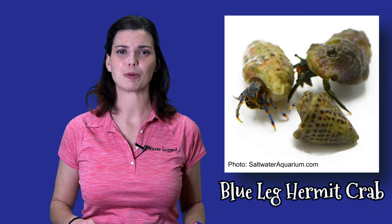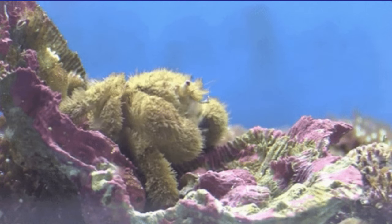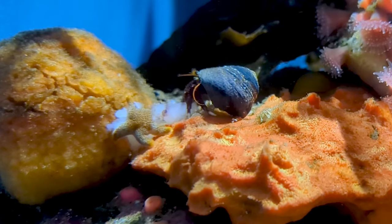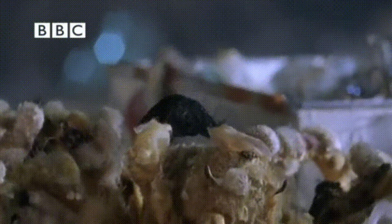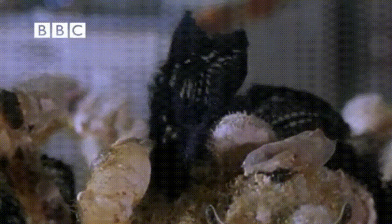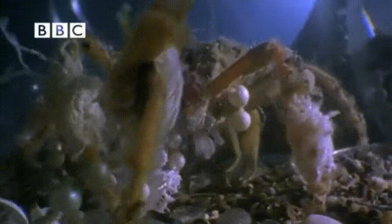Another great group for a FOWLR tank are crabs — not your standard cleanup crew, but those unique oddball species that pop up every now and then in your store. Occasionally you'll find ones like the red hairy hermits or the decorator crabs. They are fascinating to watch but they're not reef safe. As the name suggests, decorator crabs will go around your tank without discrimination, pulling little bits of whatever looks good and putting them on their carapaces — your zoas, bits of substrate, even shells. Not great for a reef tank, but perfect for a FOWLR tank.